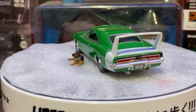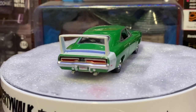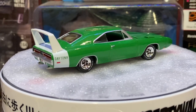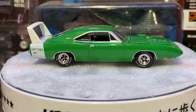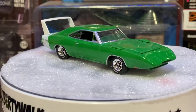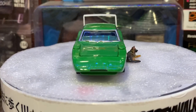This is the '69 Dodge Charger Daytona in Spring Green. I had called it Sassy Grass Green and I was evidently wrong — it's Spring Green. It's still a cool color.